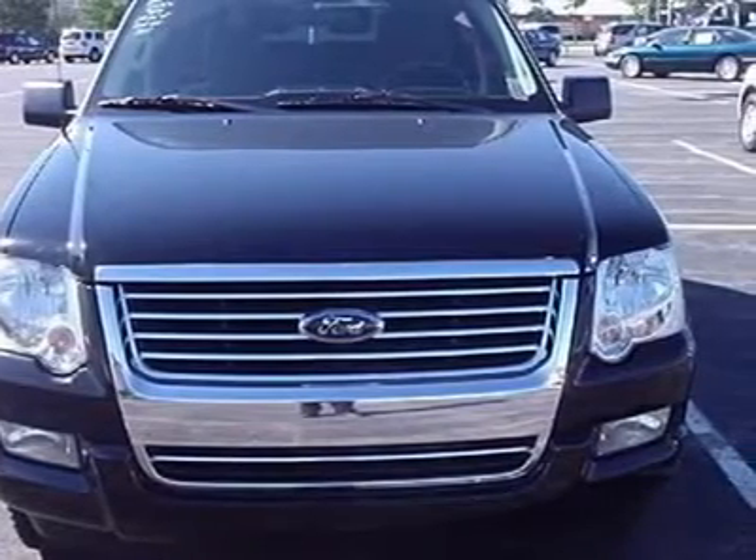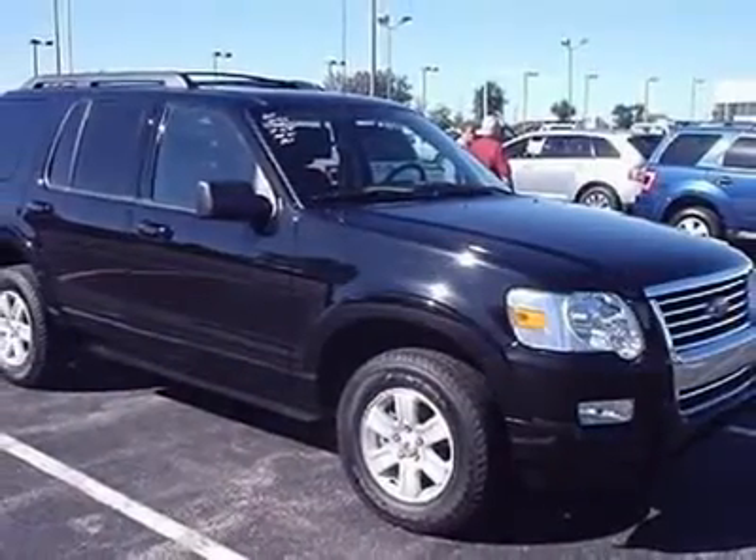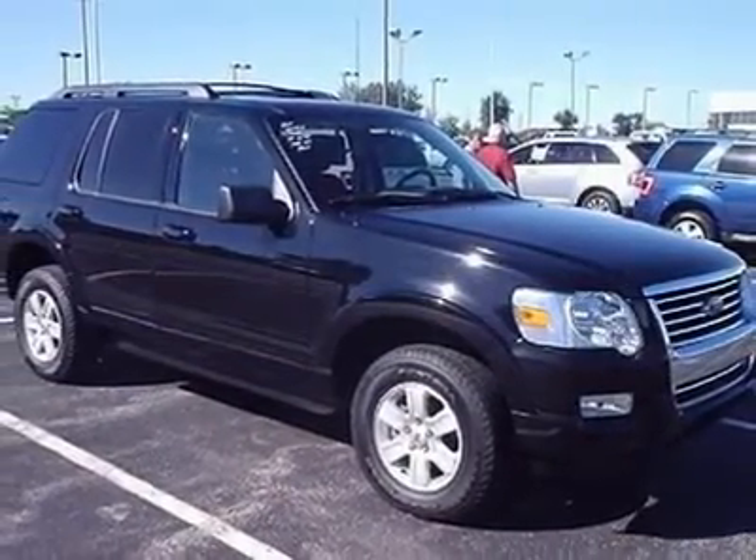Class 3 trailer tow package. Lifetime oil and filter changes with this purchase at no extra cost to you, as long as you own this almost new Explorer.